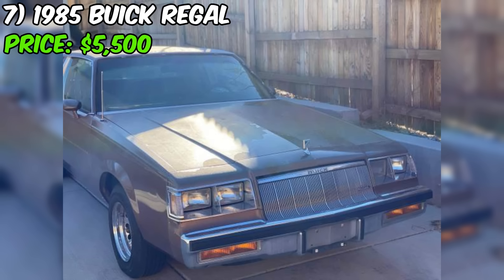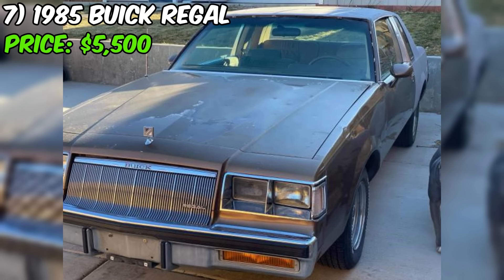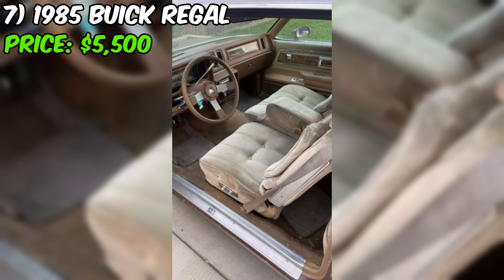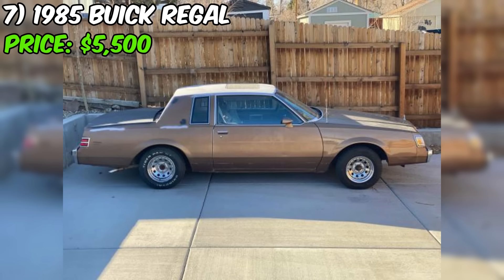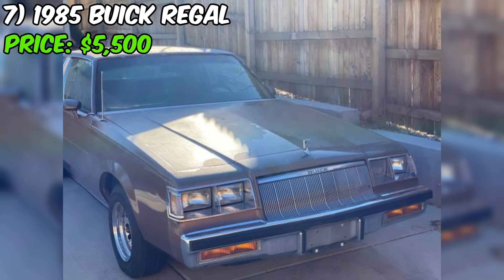The seller states the car starts and runs great, a strong indication it has been well cared for and is in good mechanical condition. The seller also offers delivery, a convenient option for buyers not local to the seller's area. Overall, this Buick presents a fantastic opportunity to own a well-preserved, lightly used classic American coupe. The car's low mileage, custom paint, and functioning sunroof are all highly desirable features, making this Regal Limited worth considering at its competitive asking price of $5,500.